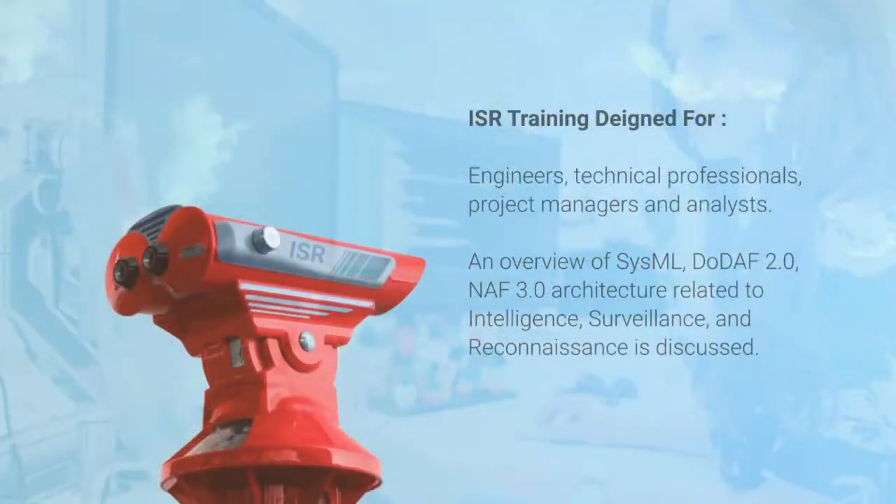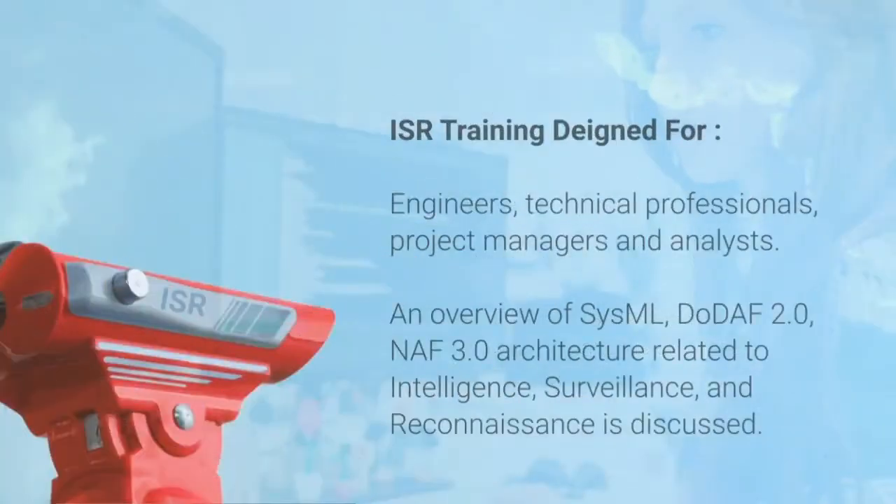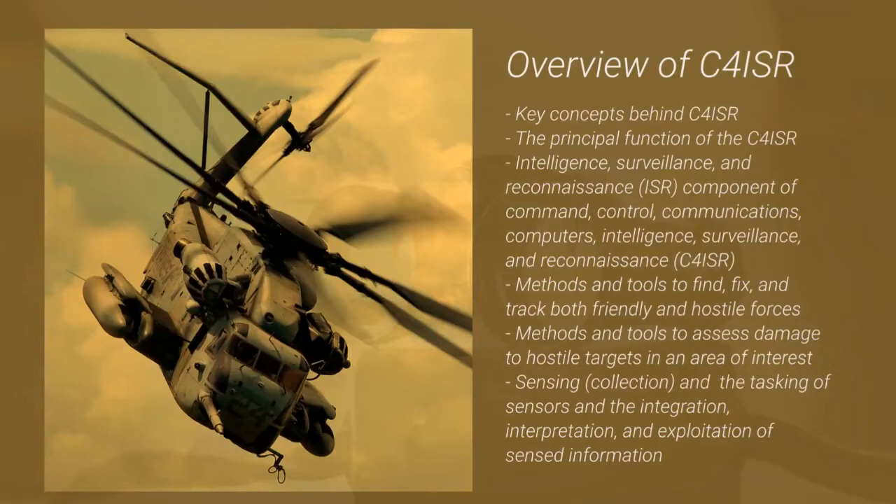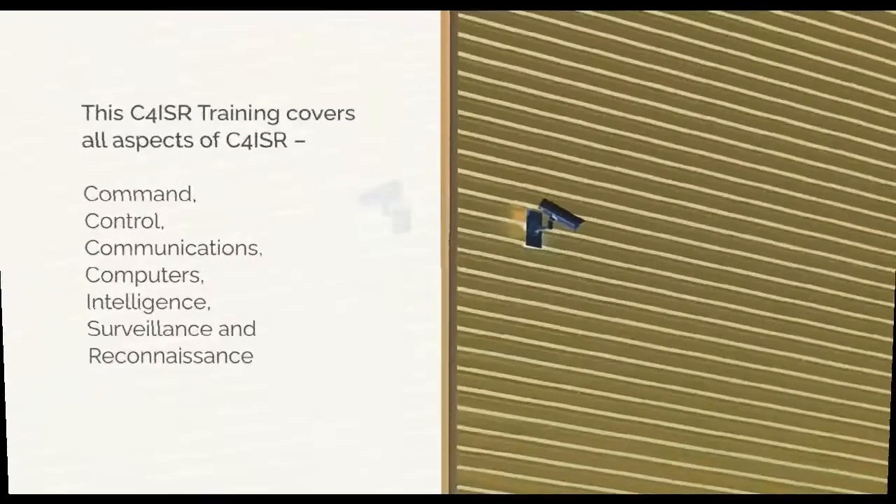Designed for engineers, technical professionals, project managers, and analysts. An overview of Sysmo, DOTF 2.0, and NAV 3.0 architecture related to intelligence, surveillance, and reconnaissance is discussed as well. Tonex offers ISR Training, a three-day course that covers concepts and architecture of intelligence, surveillance, and reconnaissance.